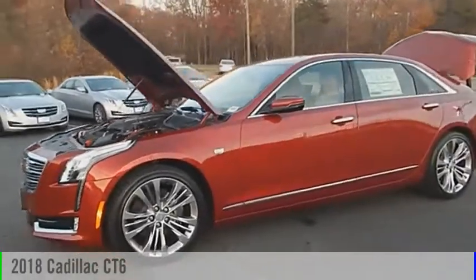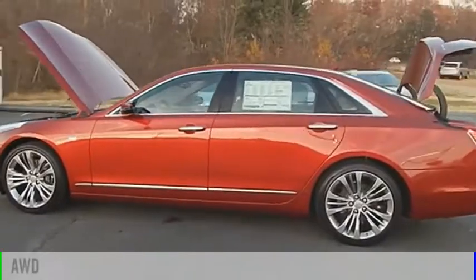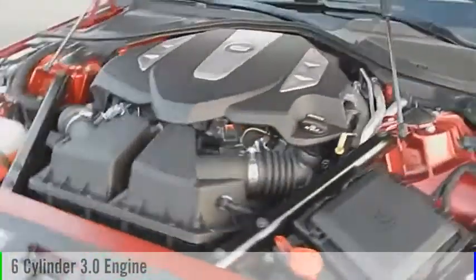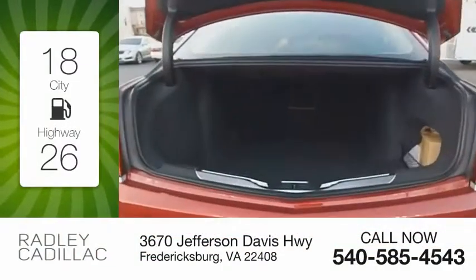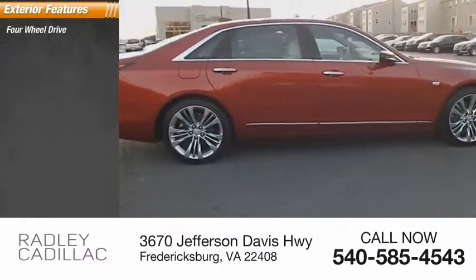The 2018 Cadillac CT6. This vehicle is powered by an all-wheel drive, six-cylinder, 3.0 liter engine and comes with an automatic transmission. Great fuel efficiency saves you money by requiring fewer trips to the gas station. Here are some of this vehicle's great options.